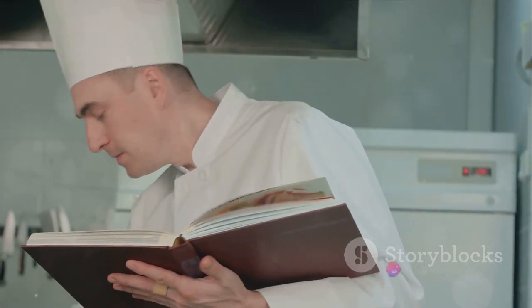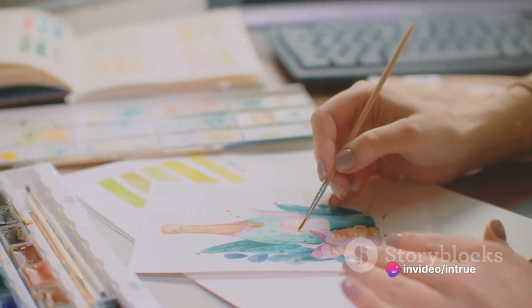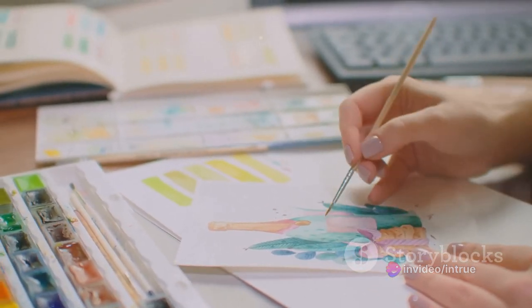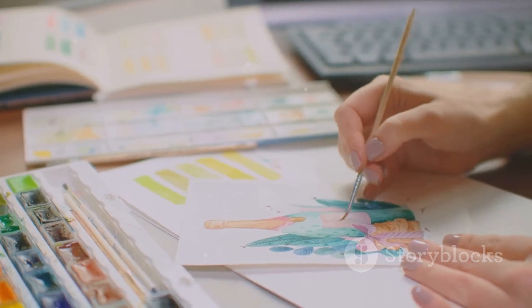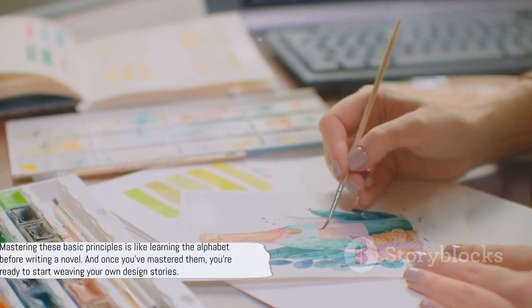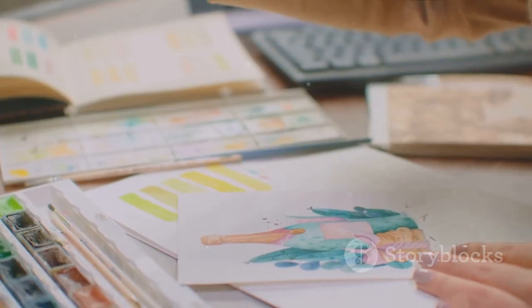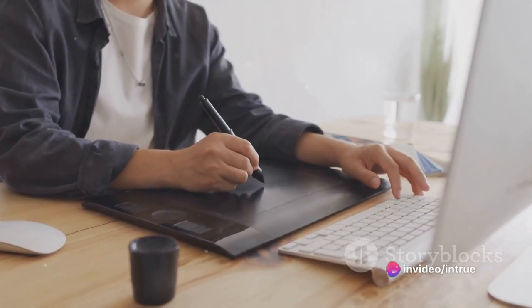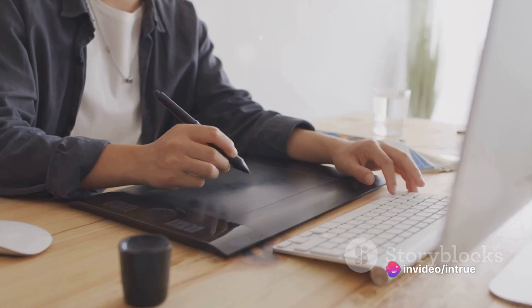So don't be afraid to experiment and make mistakes, because that's how you learn, grow, and eventually find your own unique design voice. Mastering these basic principles is like learning the alphabet before writing a novel. And once you've mastered them, you're ready to start weaving your own design stories.